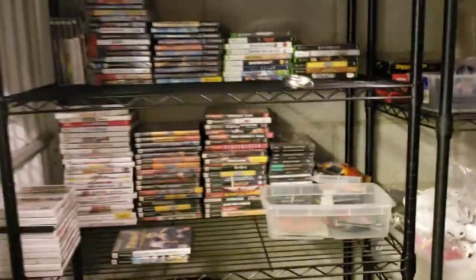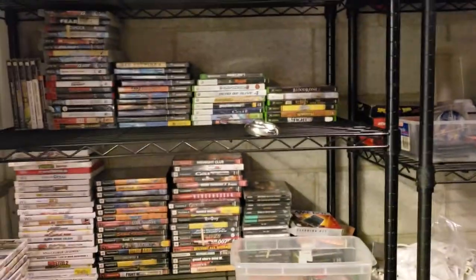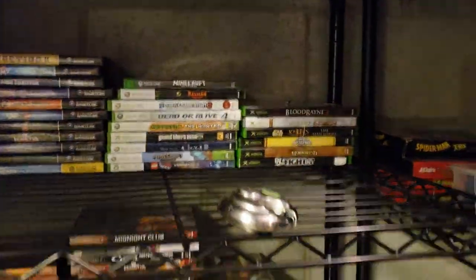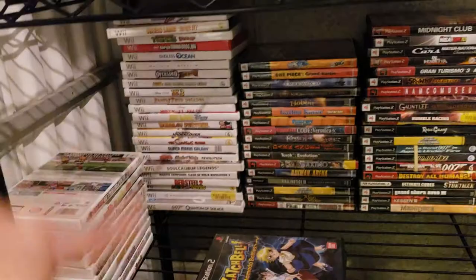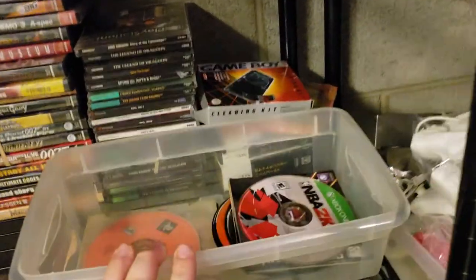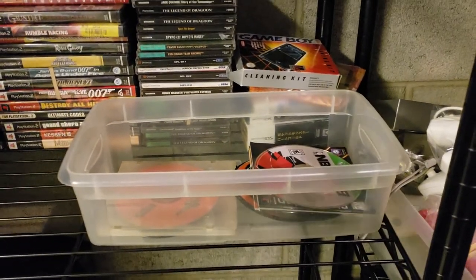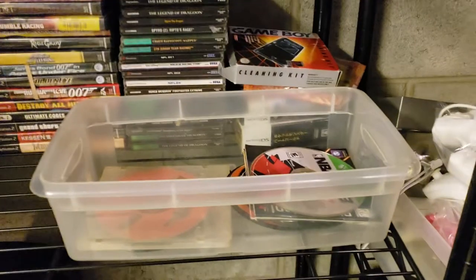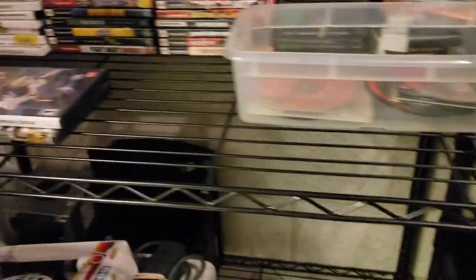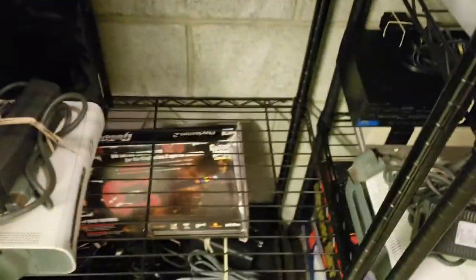Starting in the front left when you walk in — video games, probably the most active of all the shelves. Up top is PS3 games, GameCube, 360, original Xbox, two stacks of Wii, two stacks of PS2, PS1, some DS stuff. These are usually loose discs — I want to get one of those little binders to put them in so they're more protected.